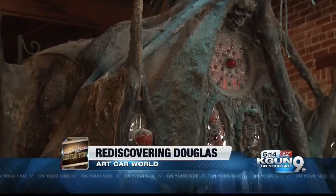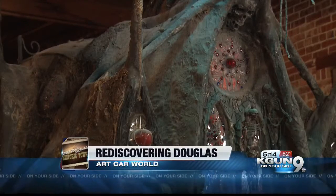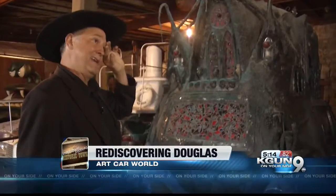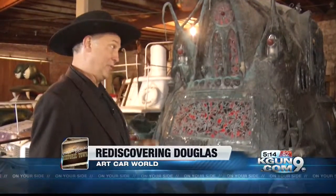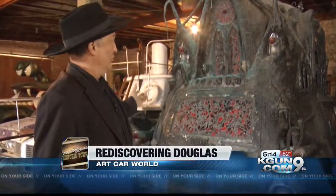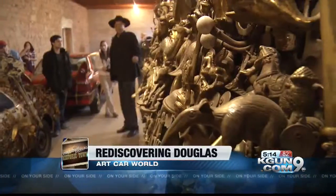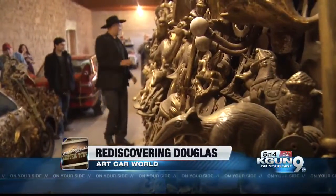For some, the car took the place of a missing piece in their own life. Inspired by Gaudi of Spain, meet the cathedral. At 19, she couldn't have children and it really depressed her, so she decided to do this in lieu of having a baby. But take a look at the silver dollars.